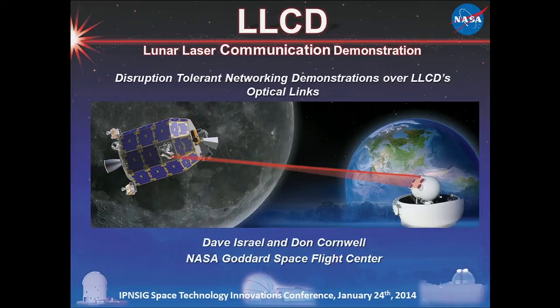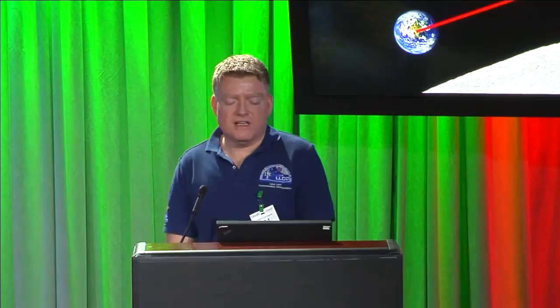I'm the mission manager for the physical layer, and Dave will cover all the higher layers in the stack. This is the LLCD mission concept — it's very straightforward. This was a mission of firsts. The laser communications demonstration itself was the first high-rate two-way space laser comm performed by NASA. We flew on the LADEE spacecraft, which was built at NASA Ames. We launched on September 6th.